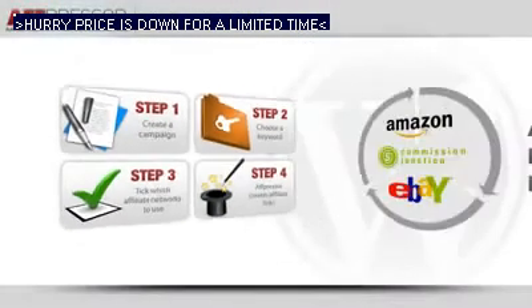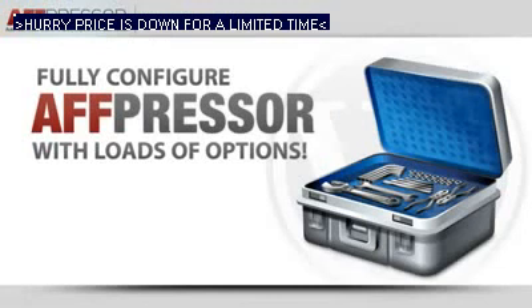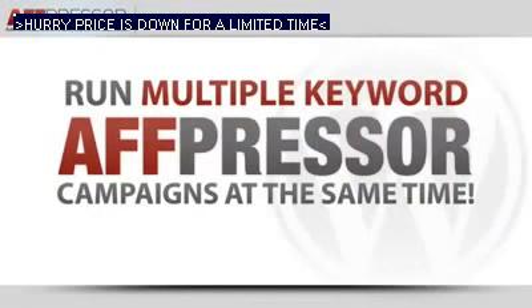AFT Presser rotates ads between the networks you define — just one or all three. Packed with features, AFT Presser will change the way you monetize your website. Grab it now.